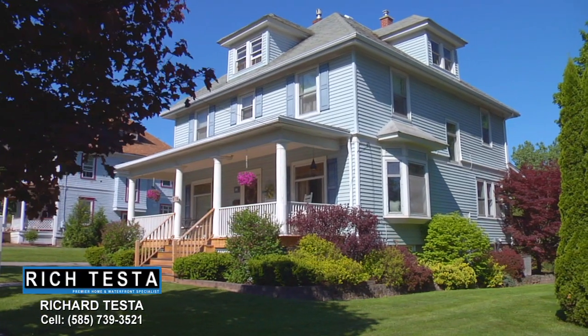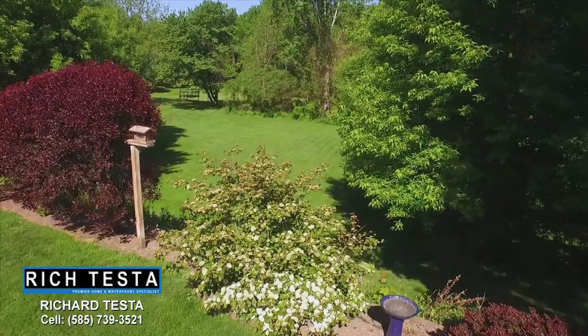This rare half-acre village lot features your own private backyard.